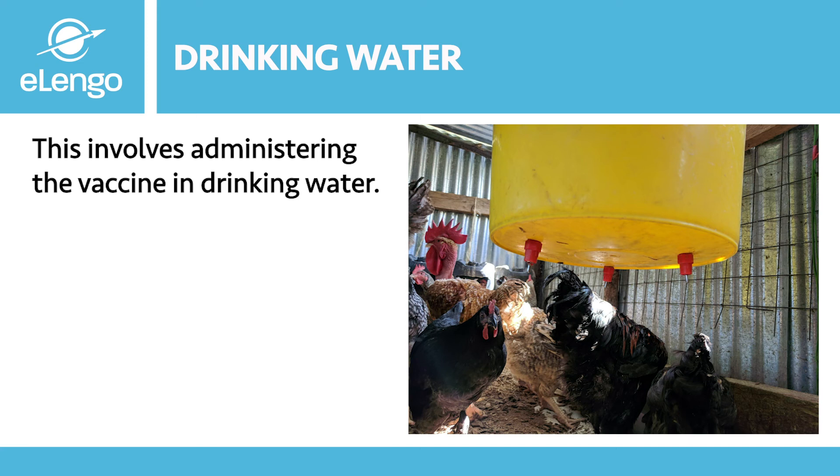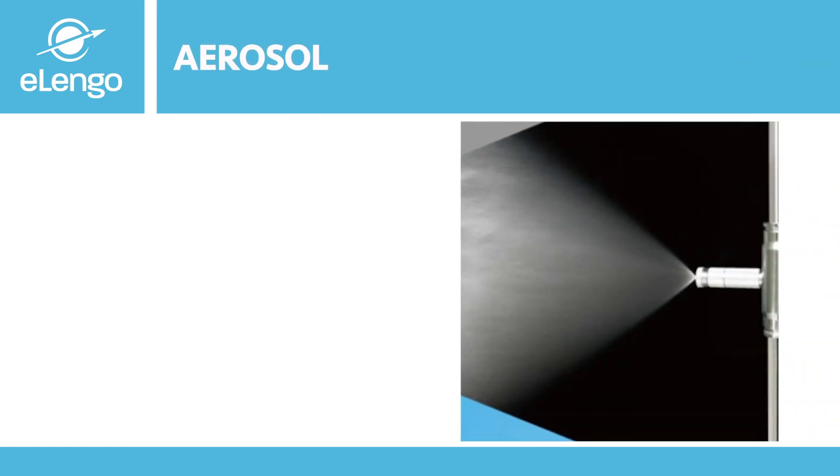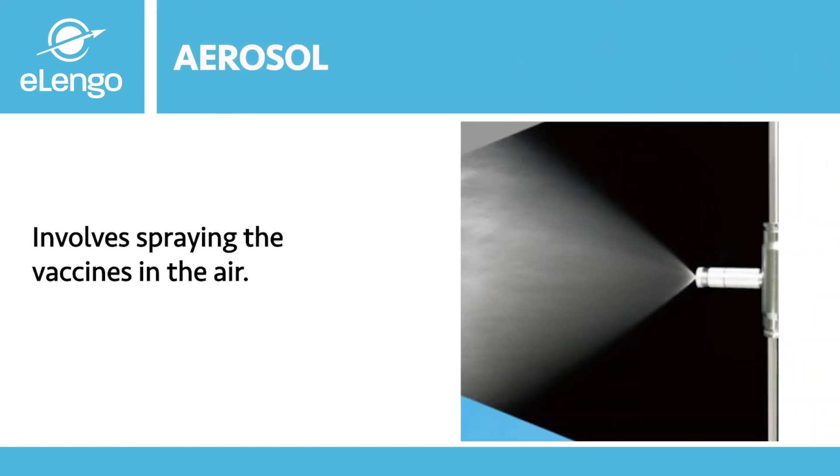To encourage water intake when using the drinking water method, withdraw water for about an hour before the intended vaccine is given. This way you are assured all birds will drink the vaccinated water, as they will already be thirsty. The second route is aerosol vaccination, which involves spraying the vaccine in the air and is mostly preferred for large flock sizes due to its ease of administration.